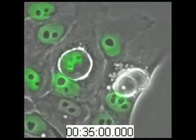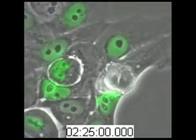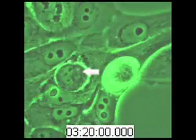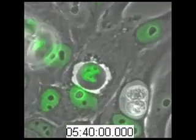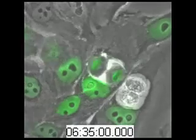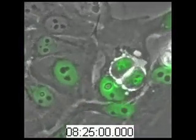We also found that internalized cells can divide or undergo mitosis while still inside of the outer cell, as shown in this movie. The cell marked by the arrow divides into two and both daughters remain trapped inside of the outer cell's vacuole. This, along with their ability to be released, is definitive evidence that these cells are alive after they're inside.